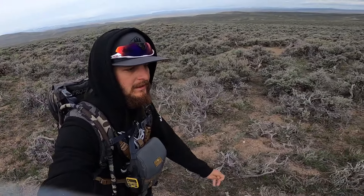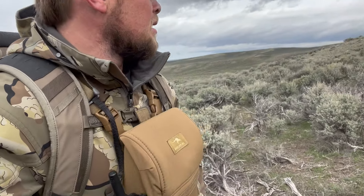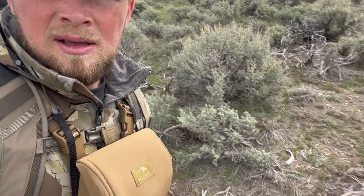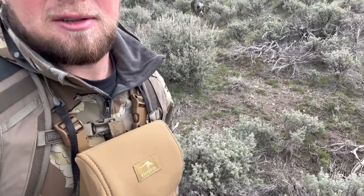We started off with a shed pretty much right out of the truck but haven't found anything else since — really getting our butts kicked. Good morning ladies and gentlemen, hike number one is not going well so far. Jackson's picked up a little dinky old two-point, and I just stumbled onto my first one — looks like a chalky spike elk shed. We're bombing back down to the truck to move locations, hopefully we get into them a little bit better.